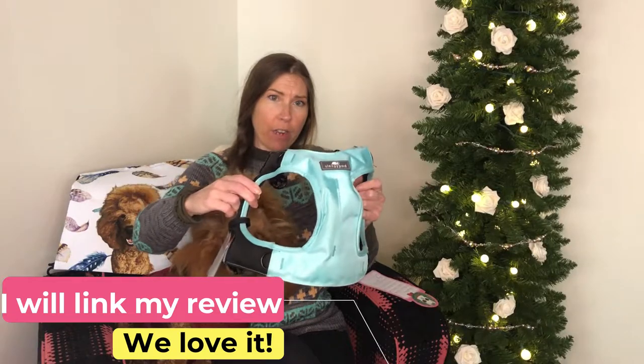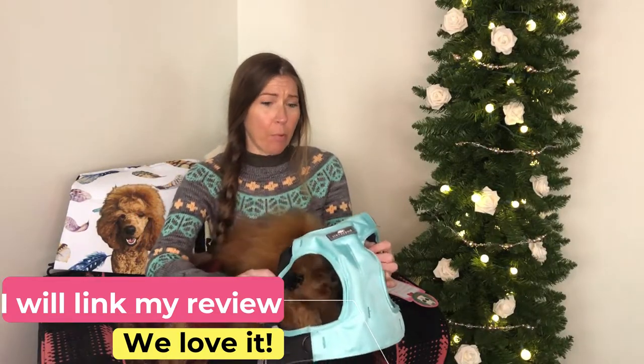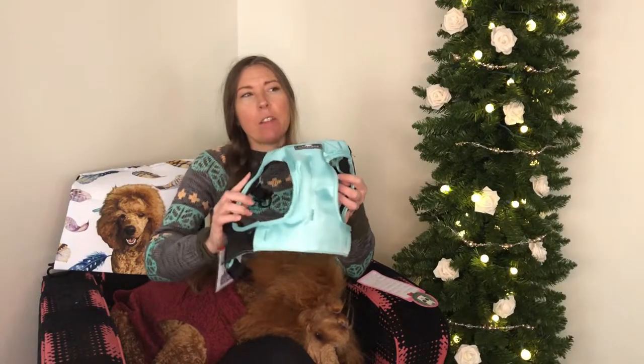Now this is something I think any dog owner who takes their dog places could use — it's the Sleepy Pods car harness. We have the Click It Terrain; they also make a Click It Sport. Fariby wears a medium in this. This could technically be a gift for your dog, but your dog probably doesn't care, so it's more of a gift for the human. These are around $100, so it would be a good gift.